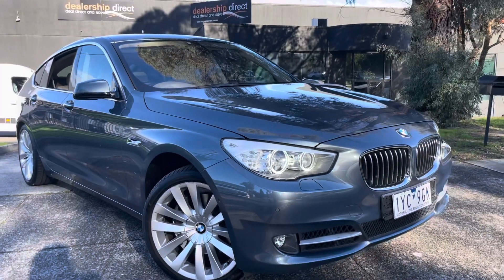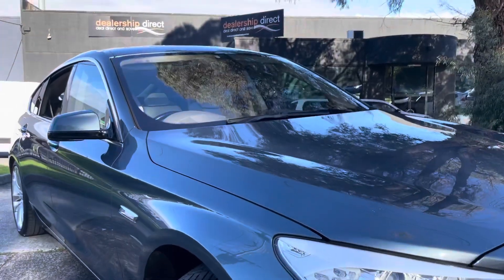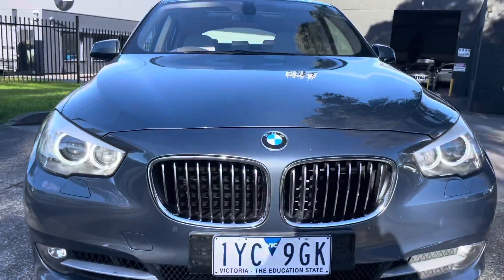Hey guys, it's Paige here from Dealership Direct. Thank you very much for taking the time to watch another one of our video presentations. Today we're going to be taking you through this beautiful 2010 BMW 5 Series.